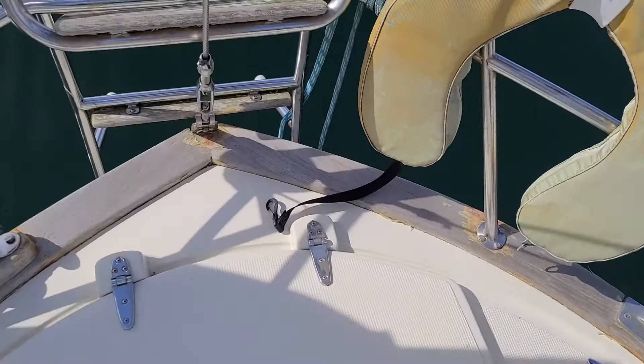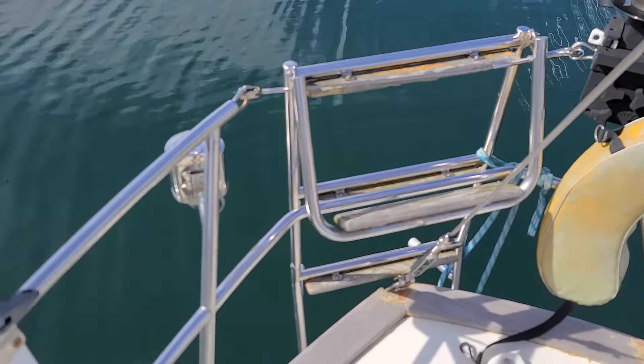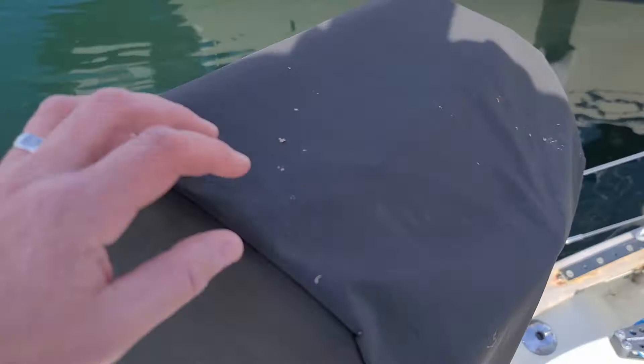Starting with the stern locker back here — this is your propane locker and a little bit of extra storage. There's a stern boarding ladder here. The outboard has a davit on it to make it easy to get it up and off the dinghy. There's a propane barbecue under the cover here, and it looks like a little manual Scotty downrigger.